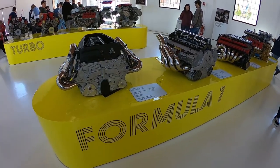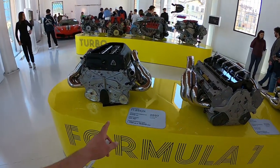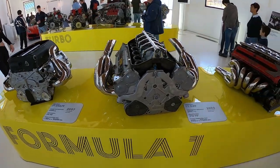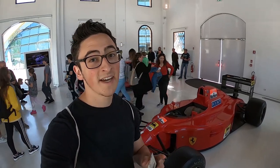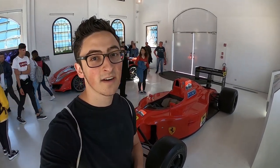Now these Formula One engines are absolutely insane. This one right here: 750 horsepower, 805 horsepower. This Formula One car was the 100th win for Ferrari in the Grand Prix, but I can't say I would want to be sitting in that seat for too long — it is not comfortable looking.